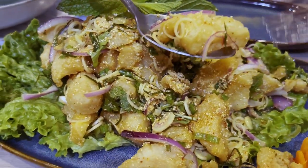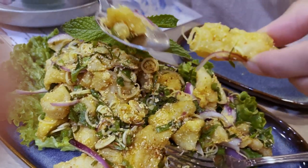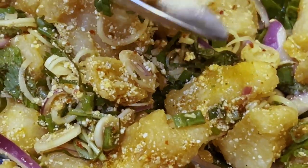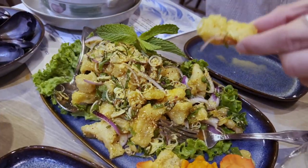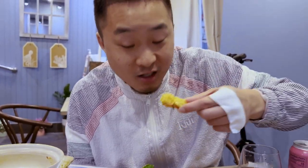You guys got to check out this catfish larb — it's fried, it's crispy, very sour but a little bit sweet and fresh, tossed in salad form, kind of like a chicken larb. This is only $20 for the entire dish, so it's a steal.